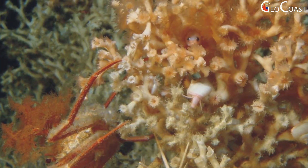Fish are also attracted to coral populated areas because they provide enhanced feeding possibilities, a hiding place, and a nursery area.